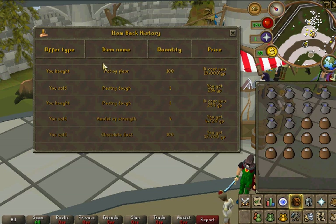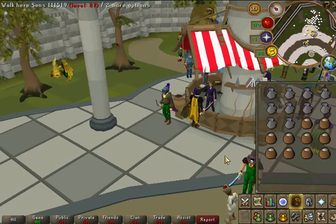Your first step here is to buy a hundred pot of flour. It cost me 10k for them, and I will show you how to make the money here.